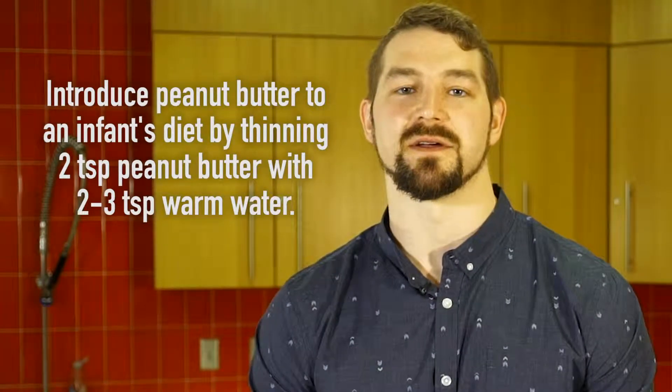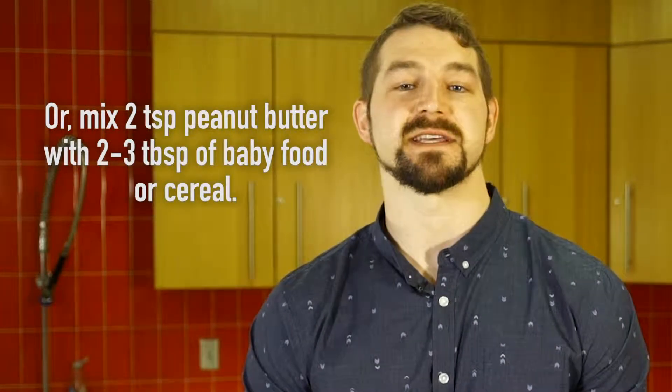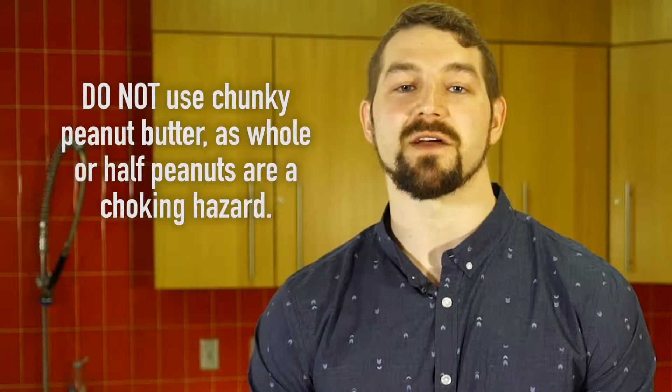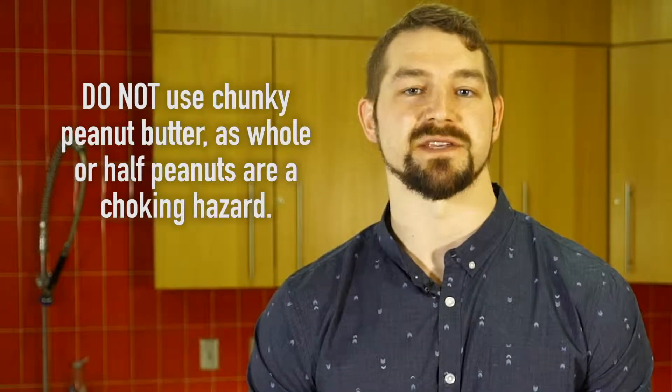If introducing peanut butter into an infant's diet, start by thinning two teaspoons of peanut butter with two to three teaspoons of warm water, or mix two teaspoons of peanut butter with two to three tablespoons of baby food or cereal. Whatever you do, just remember not to use chunky peanut butter, as whole and half peanuts are a major choking hazard.